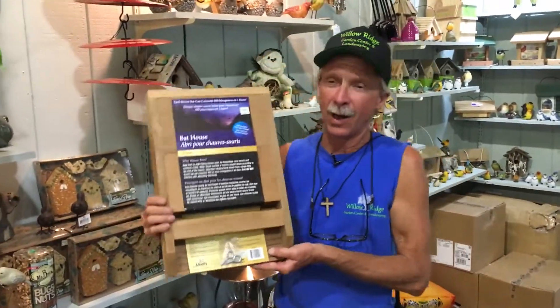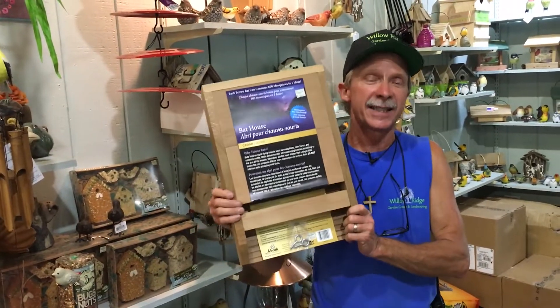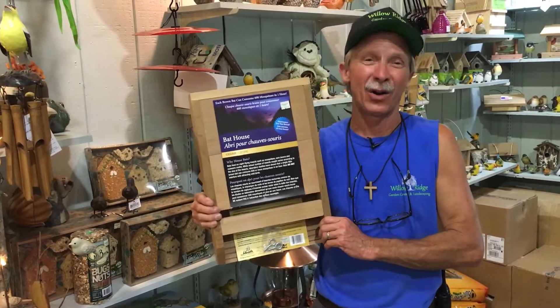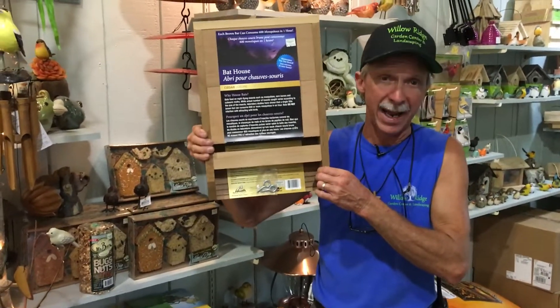Now you're going to think, we don't want bats. Yes, you do. Bats are good. A single brown bat can eat 600 mosquitoes in one hour. And you're not going to have just a single brown bat — with a house like this, it can house up to 30 brown bats.